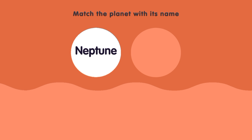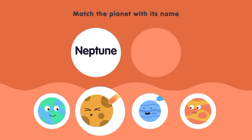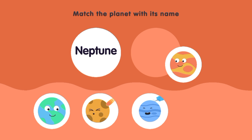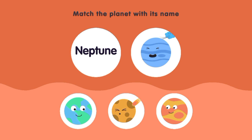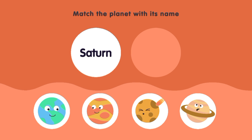Match the planet with its name. Neptune. Earth, Mercury. Jupiter, Neptune. Saturn. Mercury, Saturn.